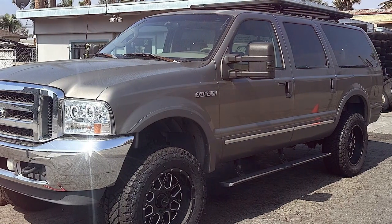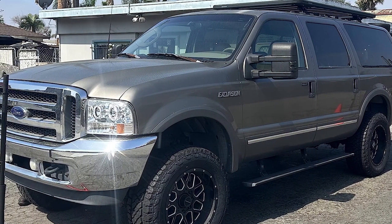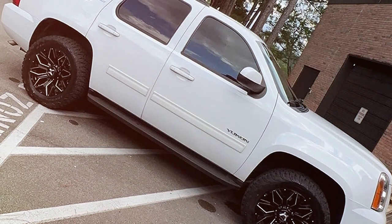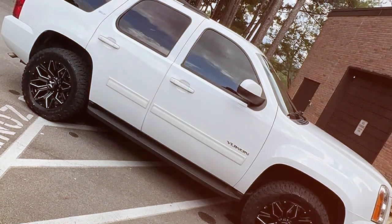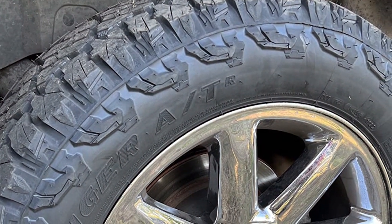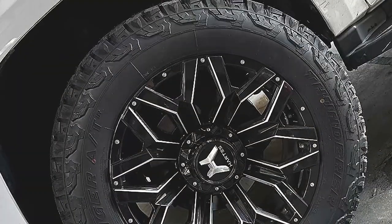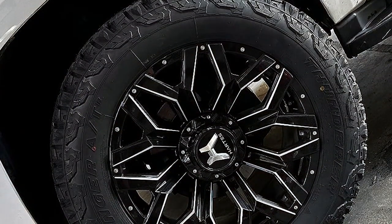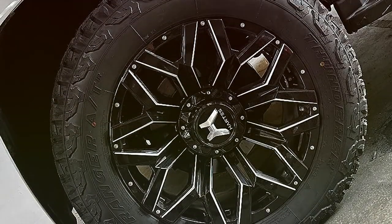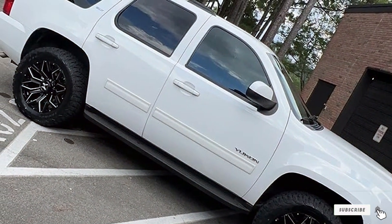Crafted from robust materials, the Thunderer ATR Rugged showcases remarkable durability, built to endure the harshness of all terrain while maintaining optimal performance. The tire's reinforced sidewalls protect against abrasions and punctures, extending its lifespan and making it a reliable choice for adventurous drivers and daily commuters alike. The LT275x65R20 specification denotes a tire designed for light trucks, offering a balance of usability and effectiveness. Its load and speed ratings ensure it can handle heavy loads without compromising on safety or comfort.